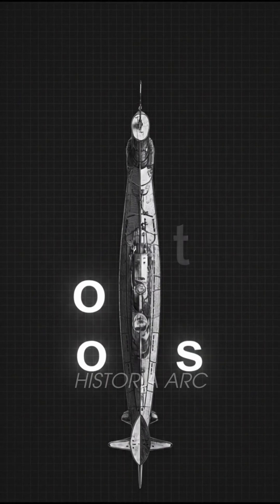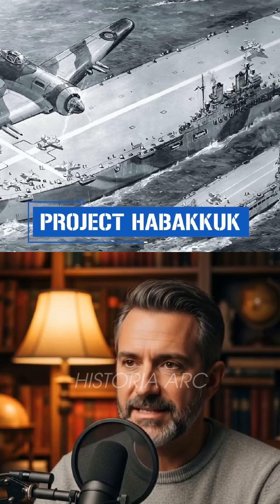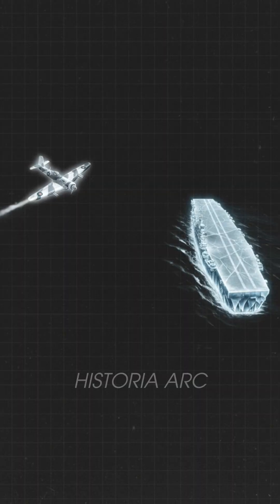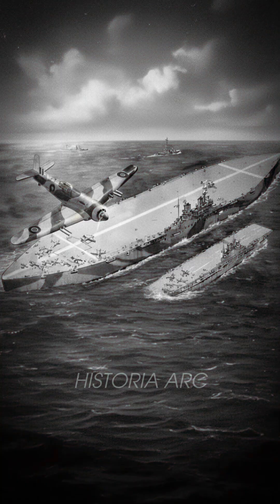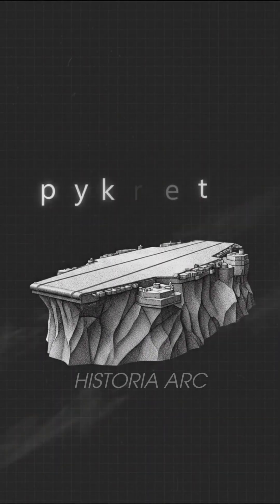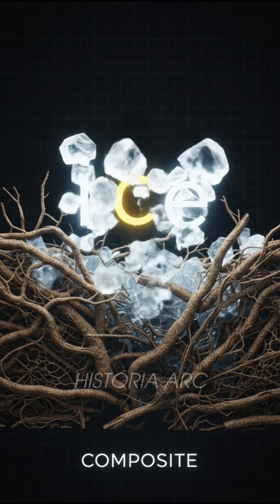During World War II, Britain faced a terrifying problem. German U-boats were sinking Allied ships faster than they could be replaced. So British scientists proposed something almost unbelievable: a massive aircraft carrier made out of ice. The idea was called Project Habakkuk, a top-secret plan to build a floating fortress using pycrete, a strange composite of frozen water and wood pulp.